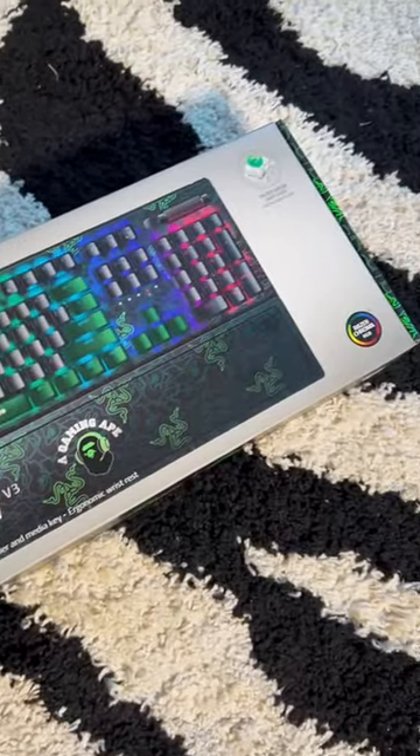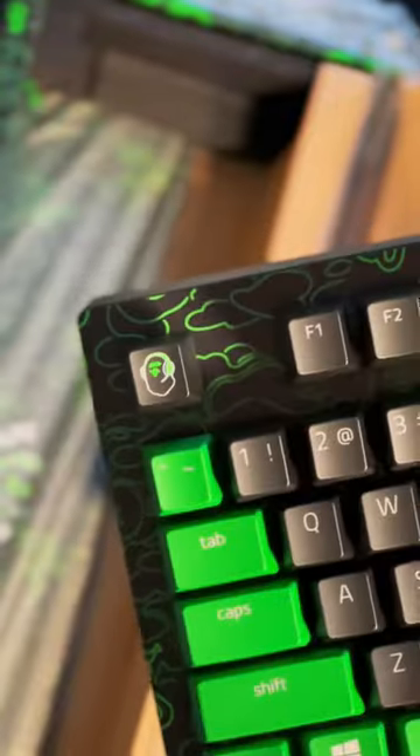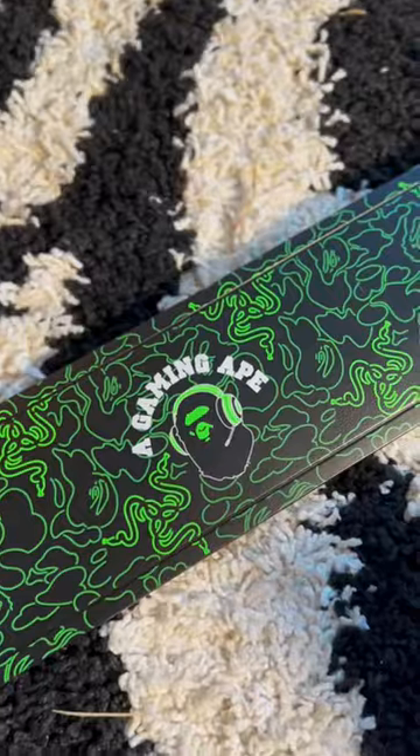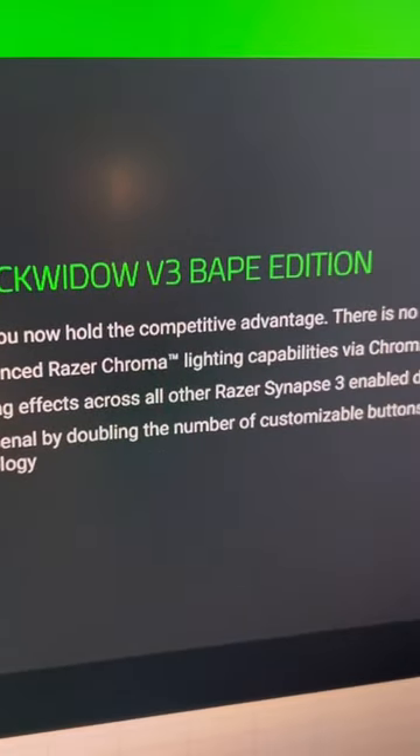Check out this crazy collab. Retailing for $200, the Bape and Razer Black Widow V3 is definitely something you should not sleep on and add to the collection. I got mine at the Bape store, and this is honestly a very nice keyboard.